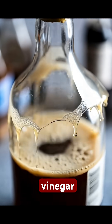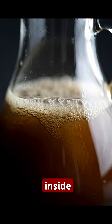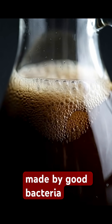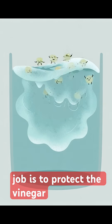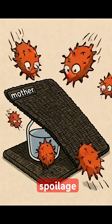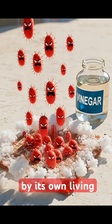Second, raw vinegar has a mother — a slimy, gelatinous disc floating inside. This mother is a living cellulose mat made by good bacteria; it forms naturally as these bacteria ferment alcohol into vinegar. The mother's job is to protect the vinegar. It acts as a physical barrier and defense system against spoilage microbes, so your vinegar is protected by its own living shield.